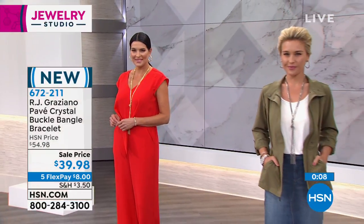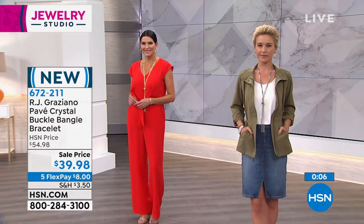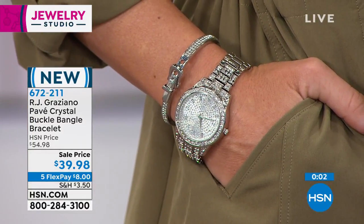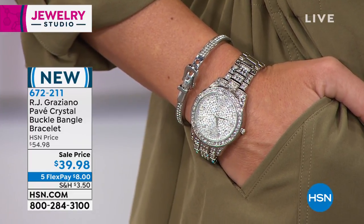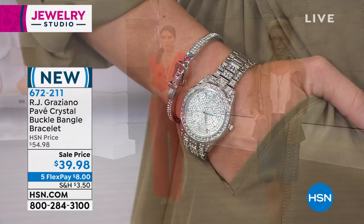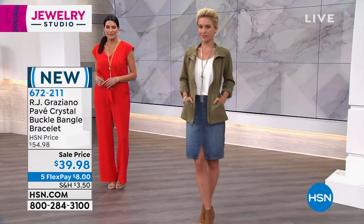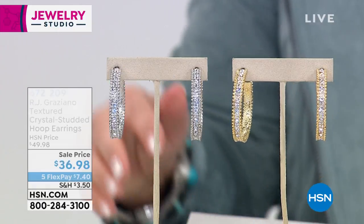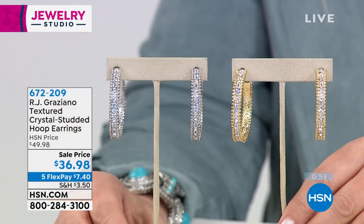I love how easy the buckle is too, with the hinge band — one, two, three. A must with a watch. So if you have a favorite gold watch, get this as an accompaniment, or the same with the silver — it makes a great pair. The item number is 672-211. If you'd like to pick them up, we're going to move on because we don't have a lot of these.